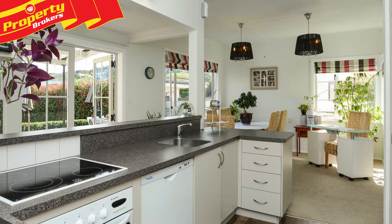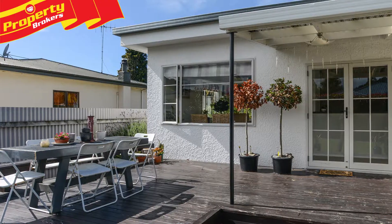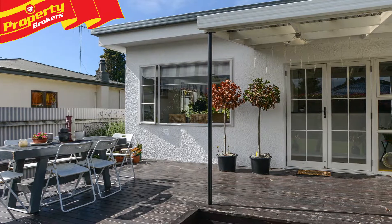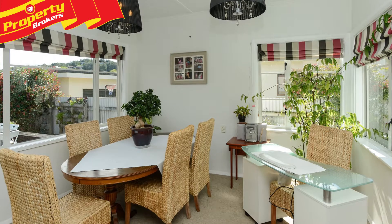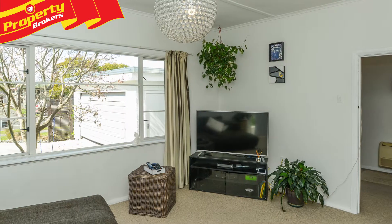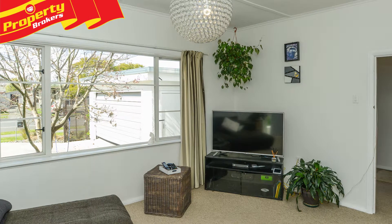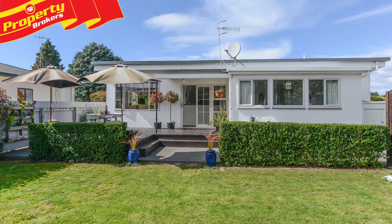Tenderly cared for and maintained throughout, the open-plan kitchen and dining area flows out to the sunny deck, perfect for outdoor living or a cuppa in the morning to start off your day. A heat pump ensures warmth during winter and coolness on those hot Hawke's Bay summer days. This home has been well designed to capture the sun all day long, making it light, airy and warm, exuding instant allure.